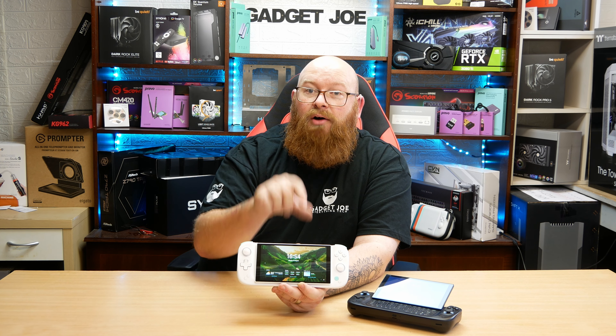So you don't have to pay anything. All you have to do is enter the competition, which I'm going to outline very shortly after I've gone through the specs of this device.